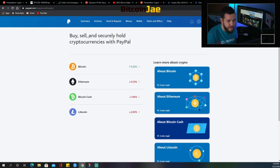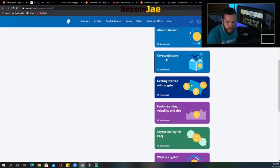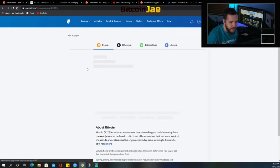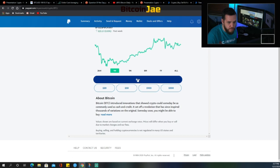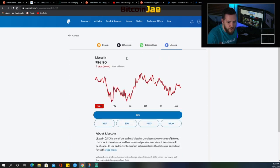Here's what it looks like on the website. You see it says 'Buy, Sell, and Securely Hold Cryptocurrencies with PayPal.' Your options to buy are Bitcoin, Ethereum, Bitcoin Cash, and Litecoin. On the right you have different articles about Bitcoin, Ethereum, etc. — there's a glossary, getting started with crypto, understanding volatility and risk, FAQ, what is crypto, blockchain, and more. Once you click any of these, it takes you to a page where you can see the prices and what's happened in the last 24 hours, the last week, and so on. This is also where you buy — you enter the amount and it gives you a breakdown.